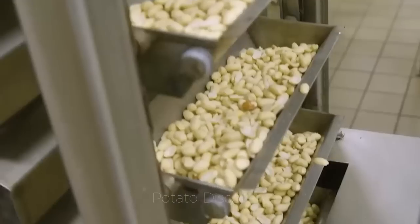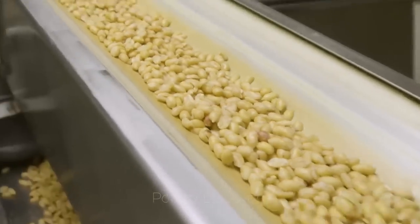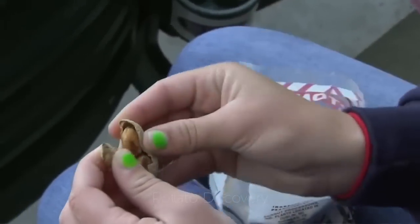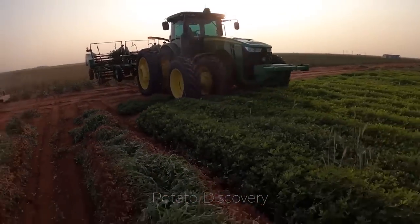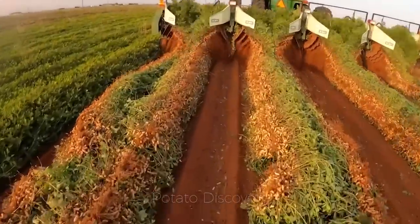Hello my friends! Peanuts are plants that contain many natural minerals, vitamins and proteins. Peanuts help develop muscles, develop our immune system, etc. Today we're going to talk about how Americans use modern technology in harvesting peanuts. Do you love peanuts? Don't miss this video!